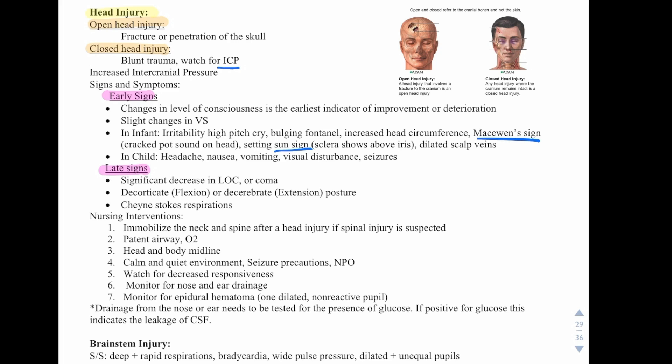Nursing interventions for head injury include immobilizing the neck and spine if spinal injury is suspected, ensuring a patent airway and giving oxygen. Head and body should maintain midline in a calm, quiet environment with seizure precautions, and keep the patient NPO. Watch for decreased responsiveness and monitor for nose and ear drainage — blood or clear fluid would indicate cerebrospinal fluid. Monitor for an epidural hematoma, indicated by one dilated non-reactive pupil. Drainage from the nose and ear needs to be tested for glucose; if positive, this indicates leakage of cerebrospinal fluid.